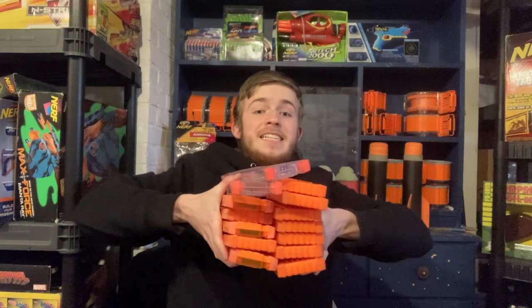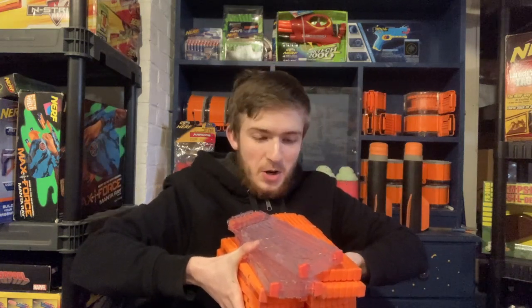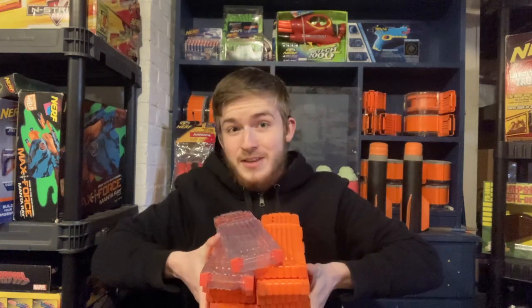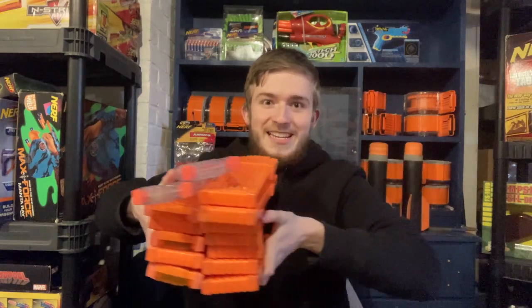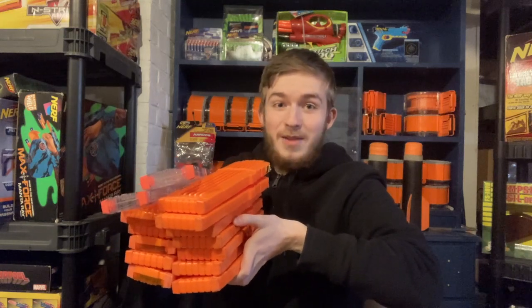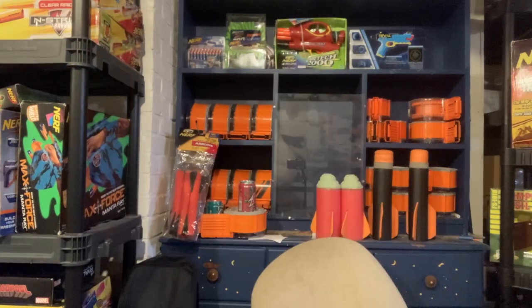I got 14 18-round magazines for $30. Wiz sent me the link for these and I bought them probably quicker than that Big Blast, to be honest. This is great because I've got a mini war coming up and these will come in handy. I think this is almost as many 18-round magazines as I have right now, so I just doubled my magazines.